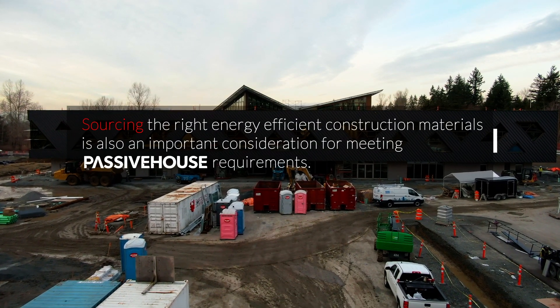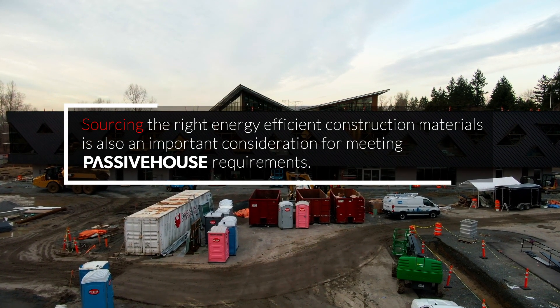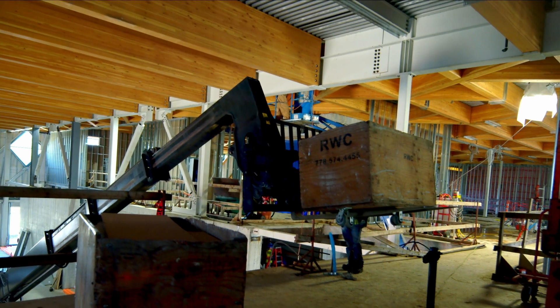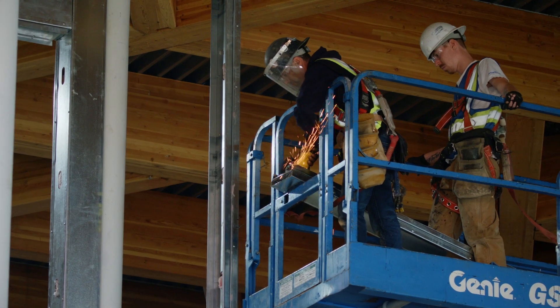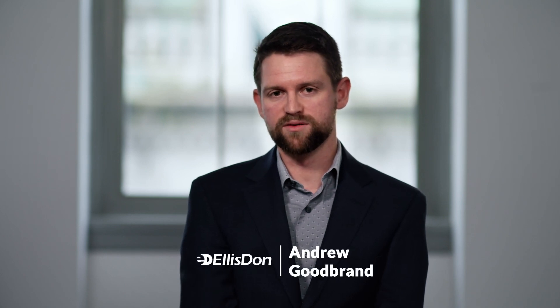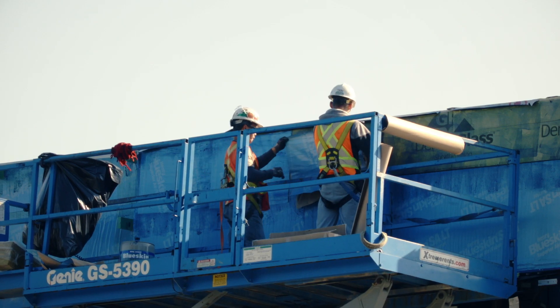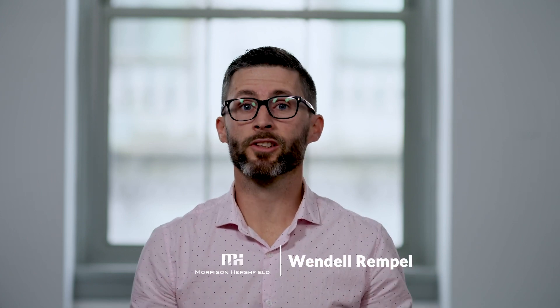Sourcing the right energy efficient construction materials is also an important consideration for meeting Passive House requirements. We really benefited by having Elliston work with us early to figure out what the suppliers were. We were able to set up management controls to manage the budget, drive design details and constructability. Educating the sub-trades early on in budgeting was key. There has been a higher level of buy-in from the sub-trades because all of us, Envelope included, have a vested interest in meeting that performance requirement.